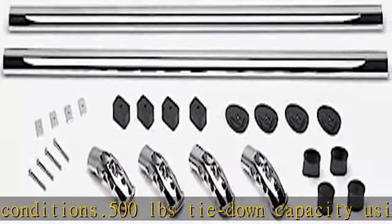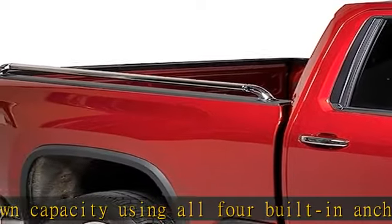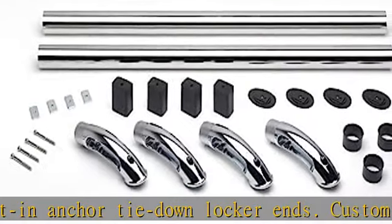Truck-specific gaskets will fit your stake pocket perfectly. They are weather-resistant against rain, dust, snow, mud, etc.